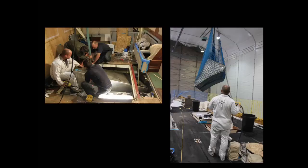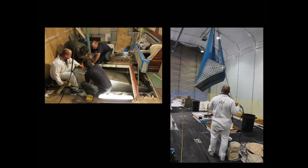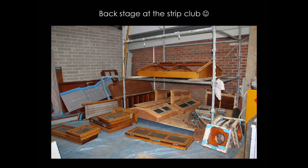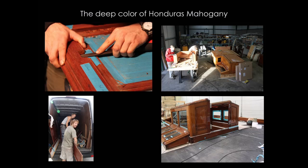We organized a strip club — very important, I can recommend it to anyone doing a boat. This is where it happens: you bring all the stuff that needs to be stripped to this area. There were basically three people for more than a year, all they were doing was stripping back paint, build-up, and varnish, and then building it back up again.